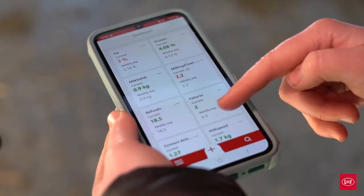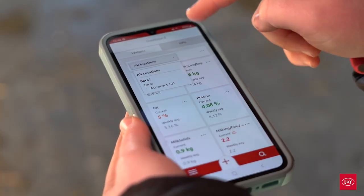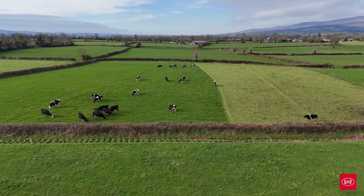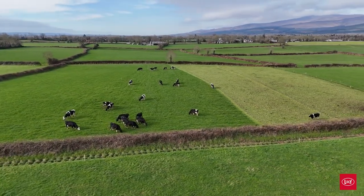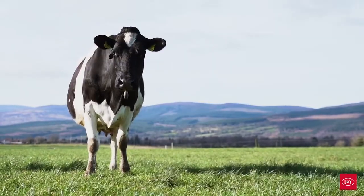Another advantage is we have the data off the robot — fat, protein, cell count, and milking speed. On the health side, we can tell when a cow has mastitis before it becomes a full-blown case, which is a massive help.